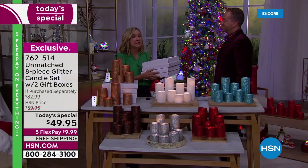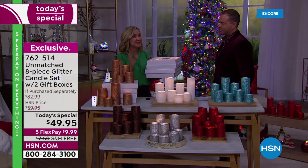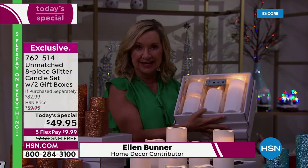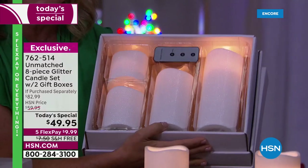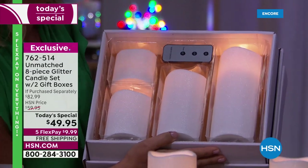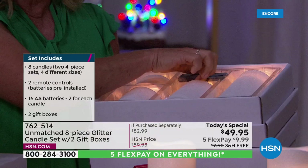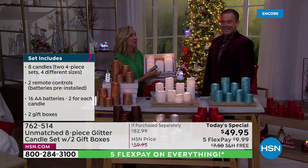I'm a big fan of Unmatched, and I know whenever we do our gift box sets, they go crazy. But we've never done one this big. What's so fun about Unmatched is not only the realistic look and glow of a candle, but we graduate the sizes. We give you a realistic-looking glow, a realistic-looking burn. The remote is included. The batteries are included — which I don't know when we've ever done that with our Unmatched sets — and of course the ability to turn these off and on with a touch of a button. What I love most: the built-in timer.